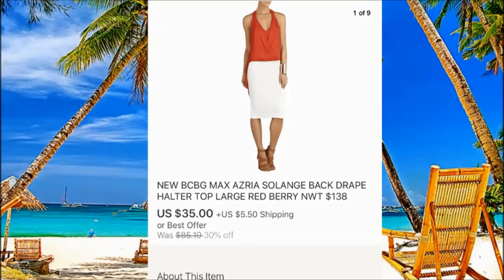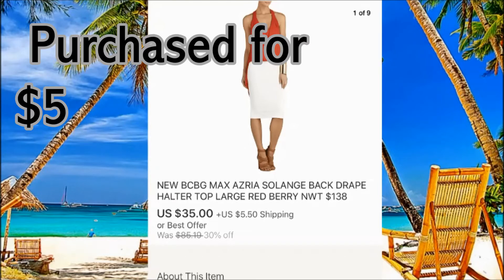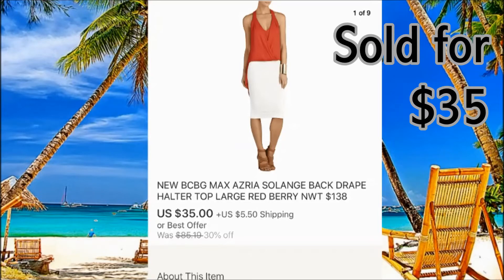BCBG. This one was new with tags, and if it weren't new with tags we probably wouldn't have grabbed it because the price would be around $15 to $20. But because it was new with tags, you can sell faster and get better money. The original price was $138 and we sold it for $35 plus $5 shipping. Don't expect the same amount for a used one — that's not going to happen.